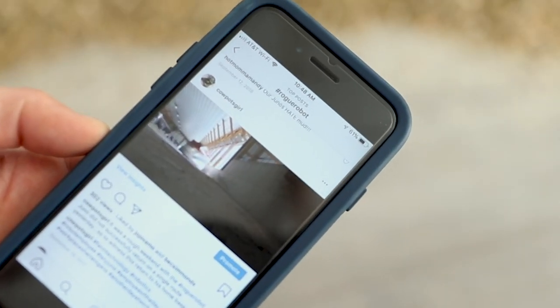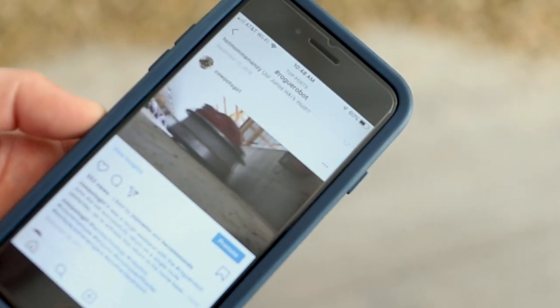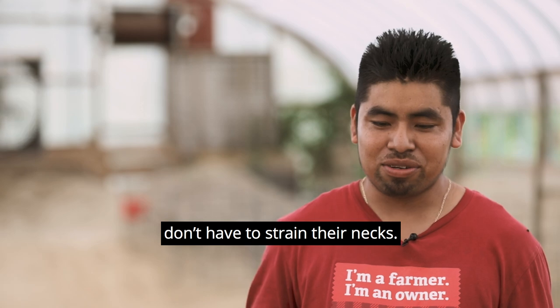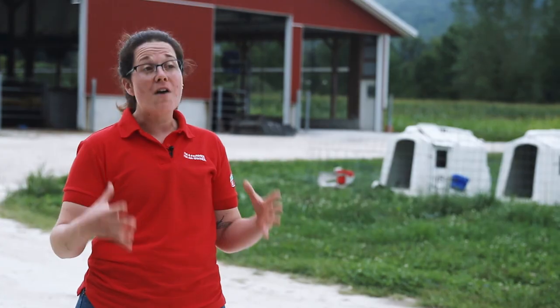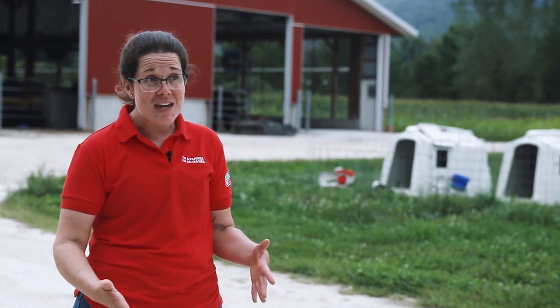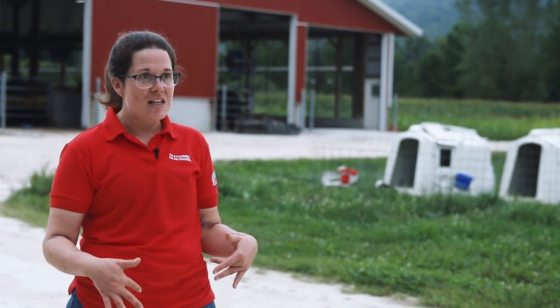We also have a feed-pushing robot named Juno. A farmer invests in that kind of technology because the more that a cow eats, the more milk she is likely to produce.